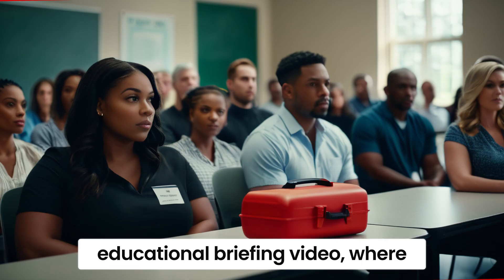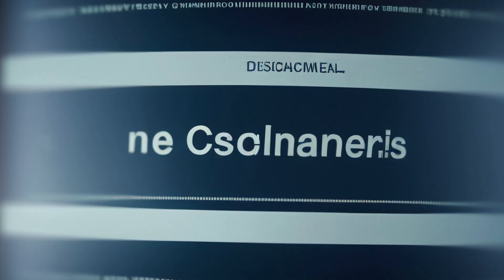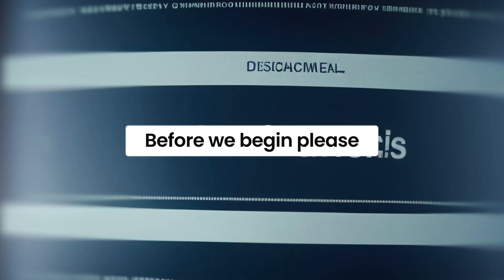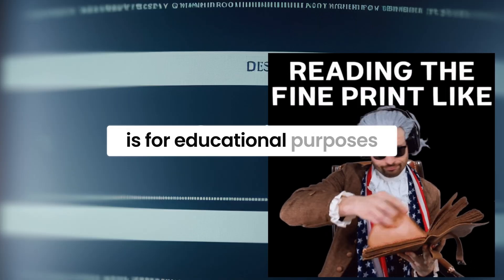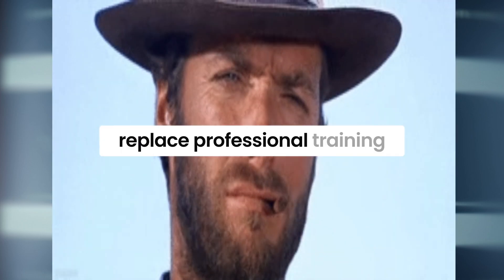Welcome to our CPR educational briefing video, where we will explore the life-saving techniques of cardiopulmonary resuscitation. Before we begin, please note that this video is for educational purposes only and does not replace professional training.